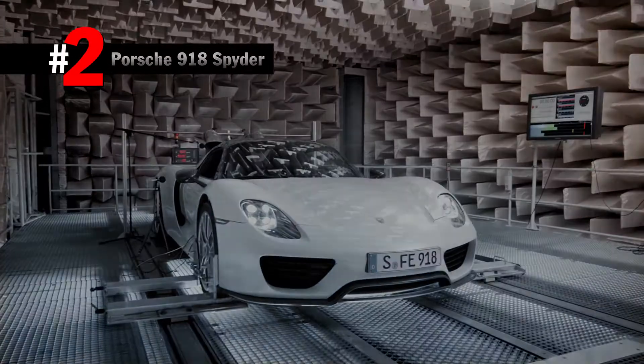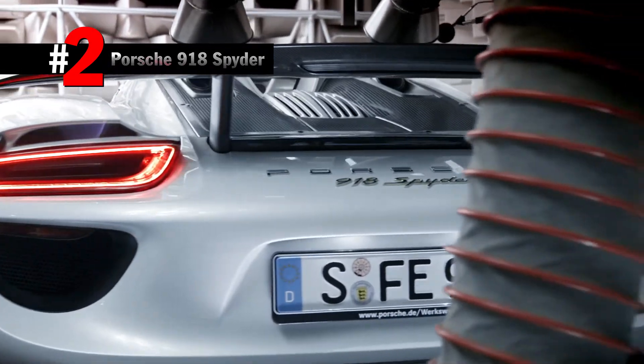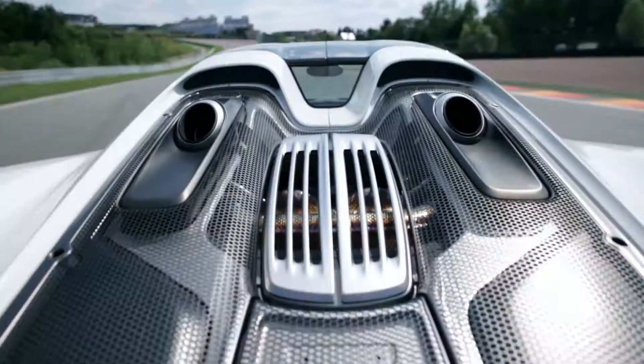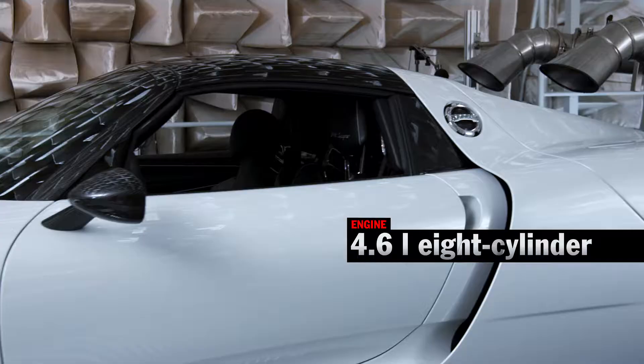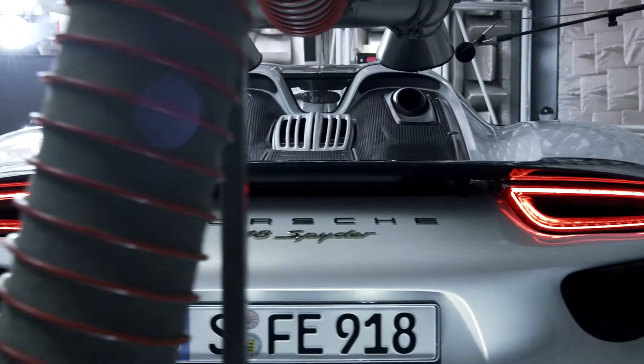Number 2. The Nordschleife had trembled under the sound of the 918 Spyder. Its 4.6-liter V8 and the two electric motors on front and rear axle sound like a rocket launch, right?